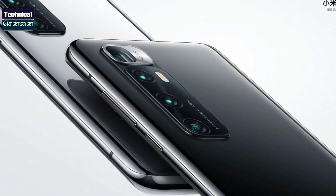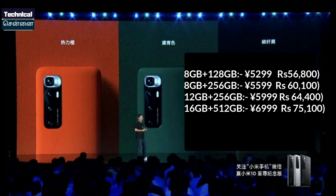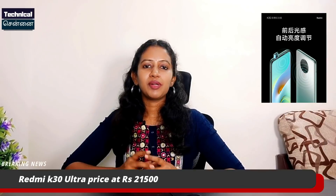In the 10th anniversary celebration of Xiaomi, they launched a flagship smartphone — the Mi 10 Ultra or Commemorative Edition. This flagship has a Snapdragon 865, a quad camera with a 48MP primary sensor, a 20MP front camera, a 4500mAh battery, a 120Hz refresh rate, 120X zoom, 120W fast charging, and 50W wireless charging. It comes in 4 storage variants: 8GB+128GB at ₹56,800; 8GB+256GB at ₹60,100; 12GB+256GB at ₹64,400; and the high variant 16GB approximately ₹75,000.